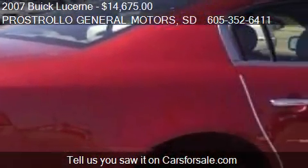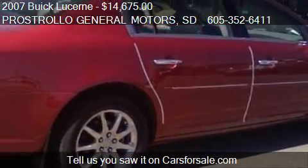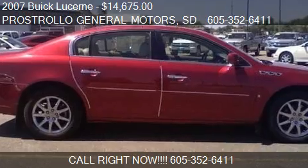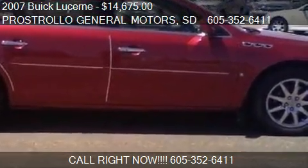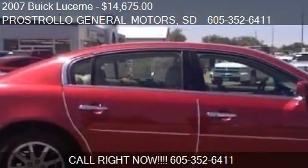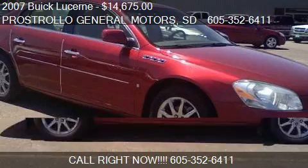Call us at 605-352-6411 or stop by our lot. Find us at 500 4th Street Northeast in Huron, South Dakota, on our website, or check us out on carsforsale.com.